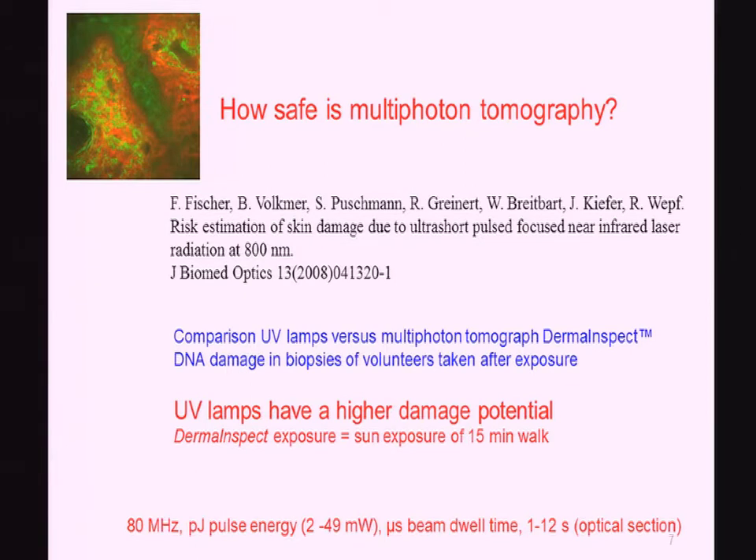Two-year studies were conducted to show how safe it is. One study, published by the company Beiersdorf — Frank Fischer — in Journal of Biomedical Optics, compared UV lamp exposure to mimic sunlight and UV lamps used in tanning studies to compare with the femtosecond laser systems. They found the UV lamp has a higher damage potential. If you use picojoule femtosecond laser pulses correctly, it's the same as walking outside for 50 minutes in sunny California.